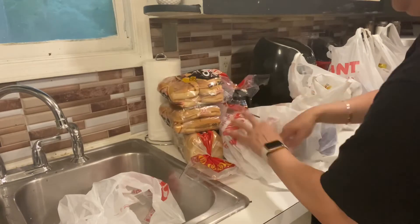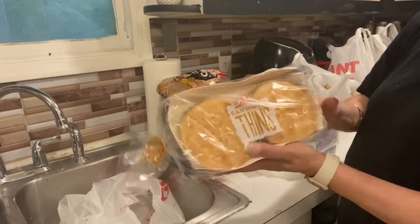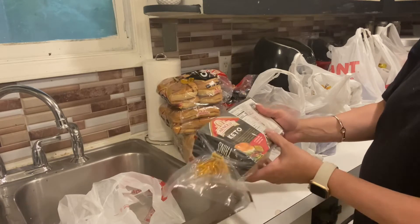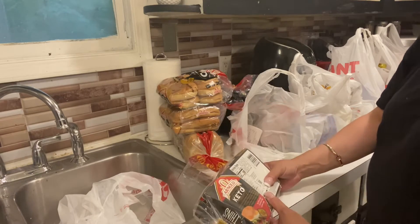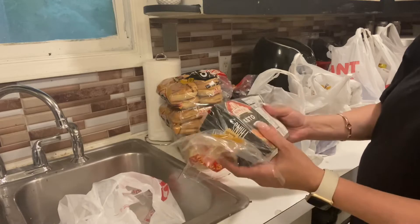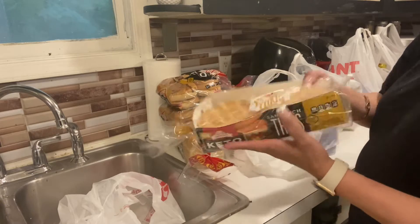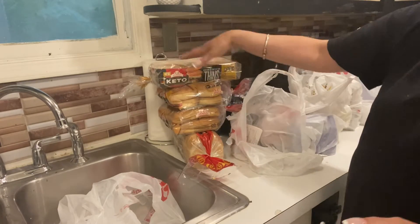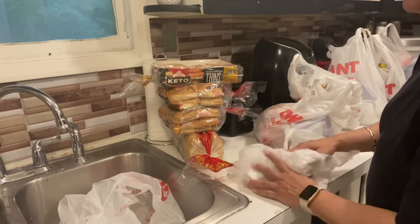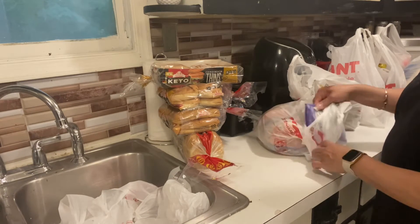Now they also have these called 'sandwich thins.' These are actually only four carbs for one roll, so they're less carbs than the buns. We grabbed one to try them. They're pretty expensive — like seven to eight dollars each — which is why our bill was higher than normal. We just wanted to try something we don't normally carry.